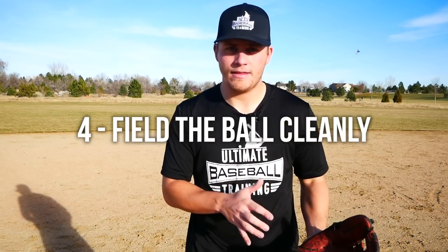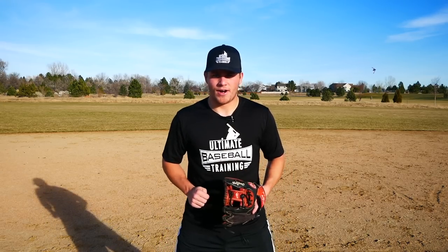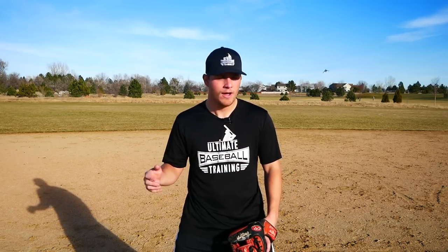The next simple key ties directly into that: you have to field the ball cleanly as a shortstop because you just don't have time. A third baseman can body it up, knock it down, and recover; second basemen have plenty of time with that short throw. But at shortstop, if you bobble the ball, the runner is safe — even a mediocre runner. Fielding the ball cleanly and always making those routine plays is what will set you apart.